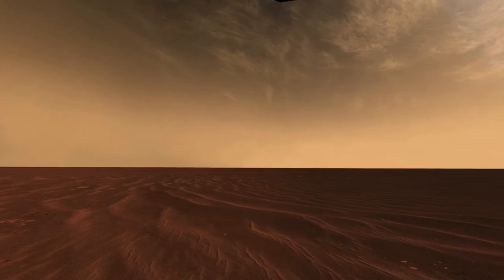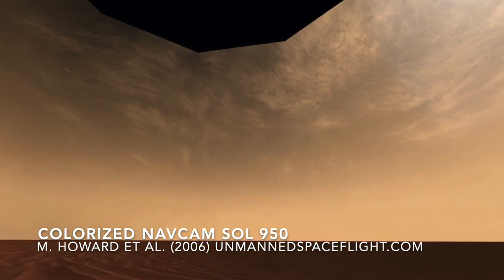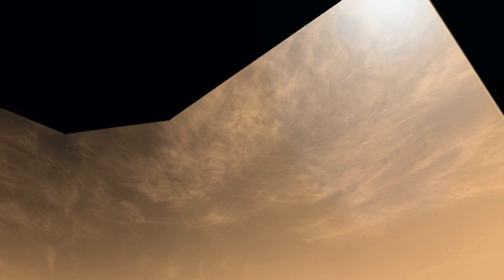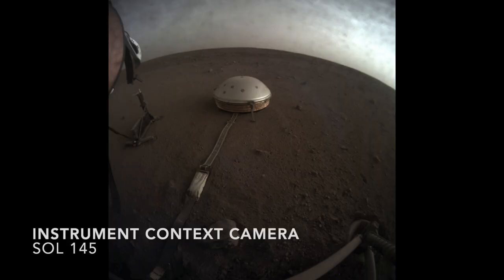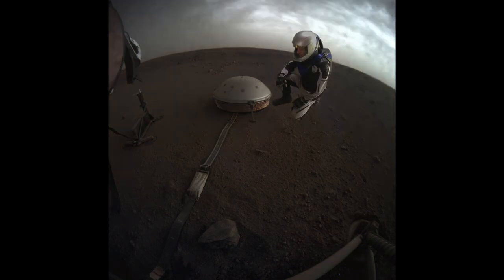Other missions have also documented Martian clouds. The Opportunity rover captured these clouds over the endless sea of sand that it traversed for nearly 15 years. Clouds over the InSight lander darkened its work area and the domed seismometer.